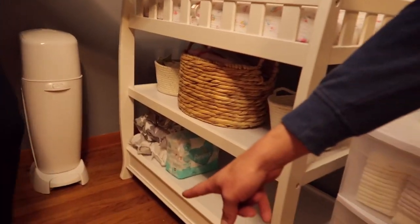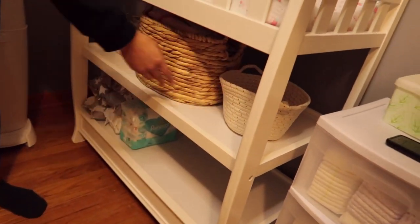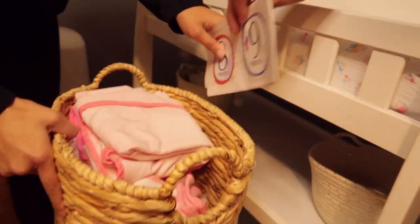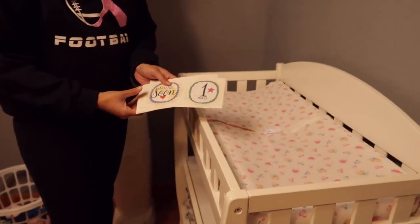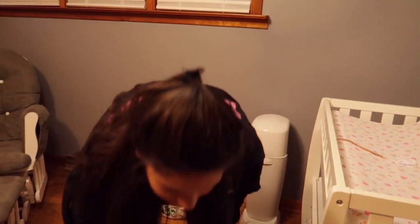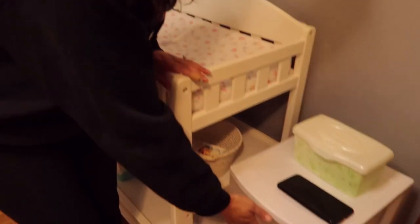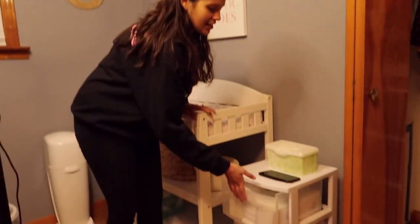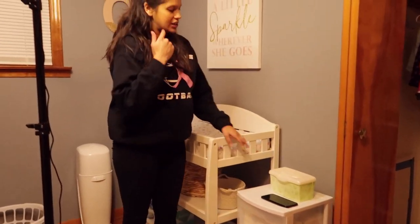Yeah, we have little baskets with wipes down there and extra little things — all the little gadgets she'll need. These are her towels for when she takes a bath and washcloths. These are her belly badges. We might use those once she gets bigger, like when she's laying out. And we have all her diapers organized — they go by newborn, one, and two. And we have some wipes up here too.